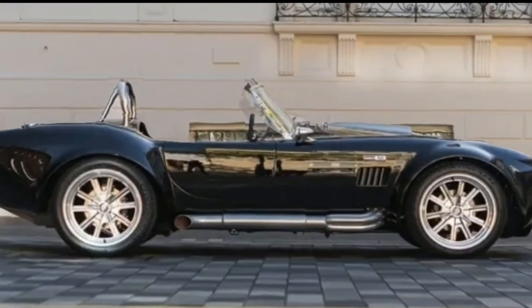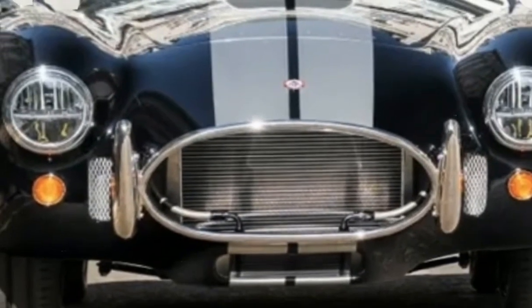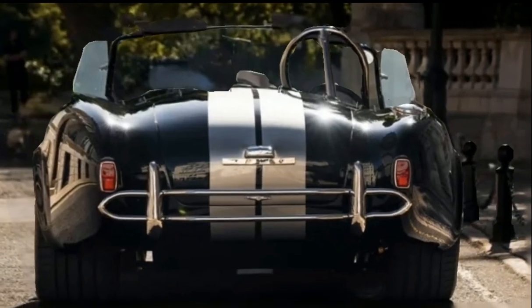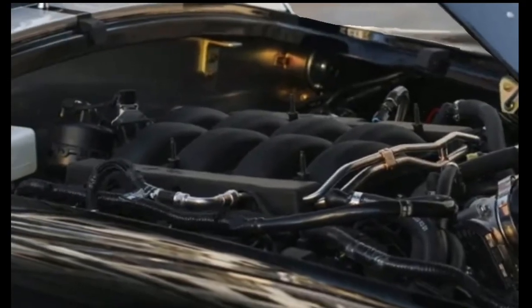Good news — for the first time in almost 60 years, you can now order a new Shelby Cobra in the UK, following an agreement with London-based retailer Clive Sutton as an official Shelby licensee. Every model built by Shelby American and sold by Clive Sutton will also be recognized and recorded in the official Shelby Cobra register.